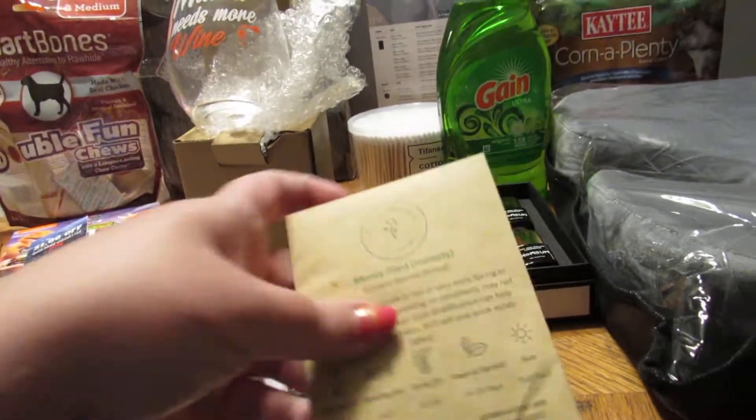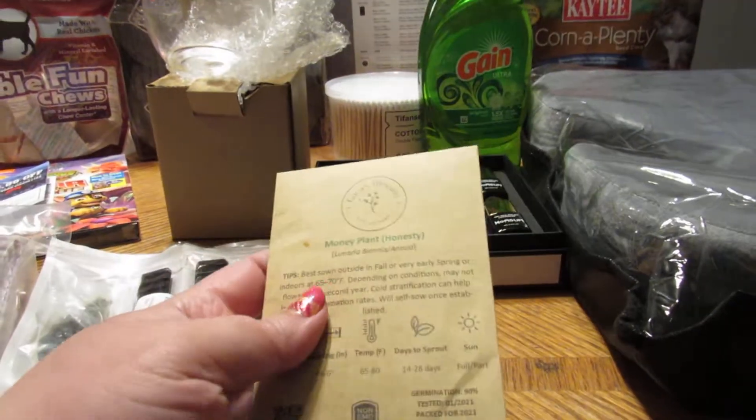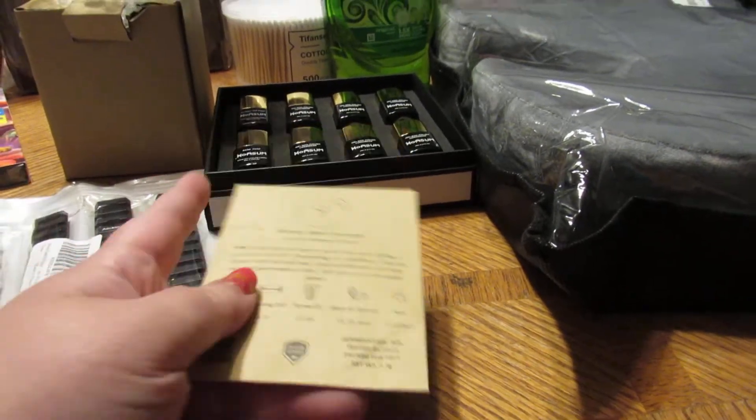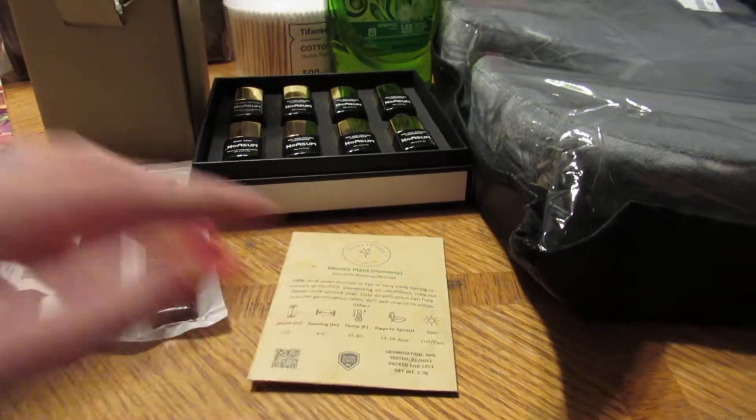This here is money plant seeds. I came across a deal on these and I ordered them off Amazon. I wanted to try them to see what they would look like in the garden this year, so I got them.